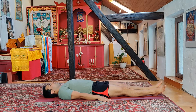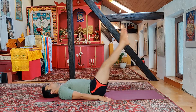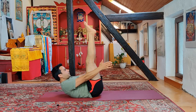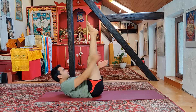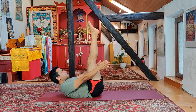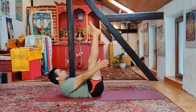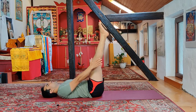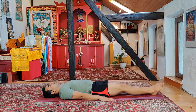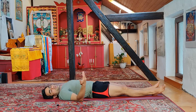For the second variation: inhaling deep, slowly bring the legs up, then exhale going forward, holding the breath, eyes gazing at the tip of your toes. Deep breathing, staying here for the count of five — three, four, five. Then inhaling deep, slowly bring the head down, exhale bringing the legs down straight.